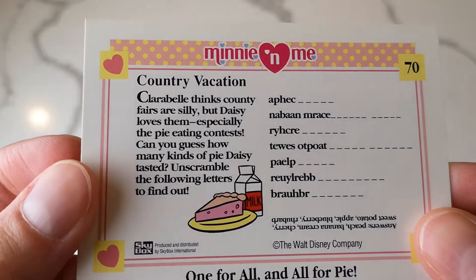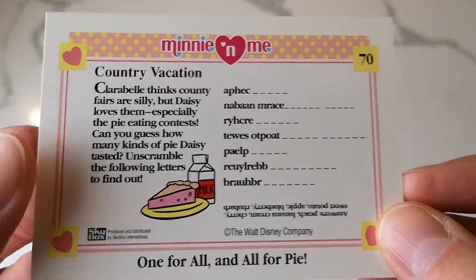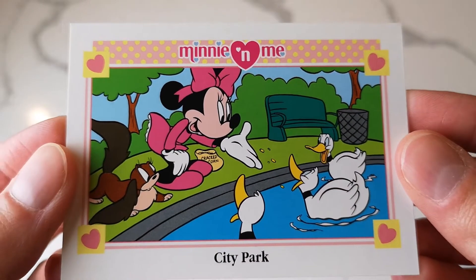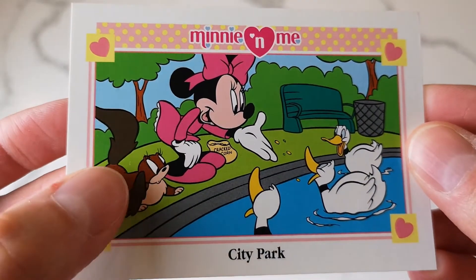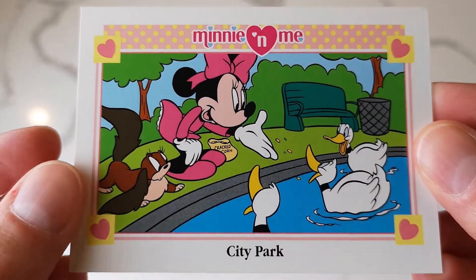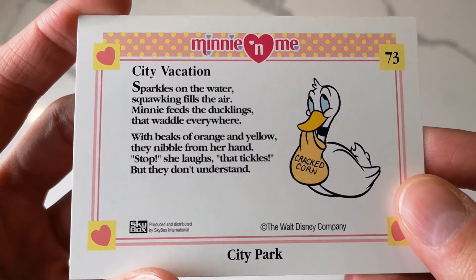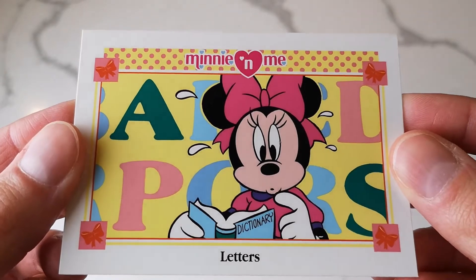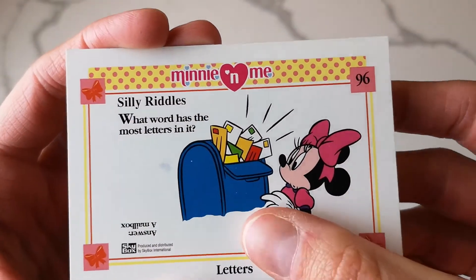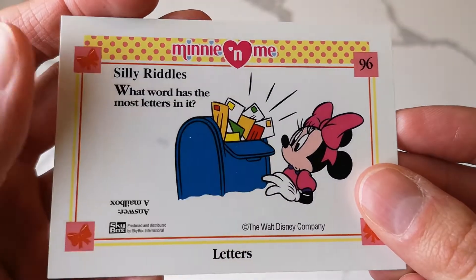This one you can do a little word scramble - I can already see the answers there. City park - Minnie's eating some cracked corn with the ducks. I don't know what her pet's name is; it just says 'Minnie's pet' on the back of the cards, so I don't know if the dog has a name. 'Letters' - Minnie's reading the dictionary. Silly riddles: what word has the most letters in it? A mailbox! That's clever.